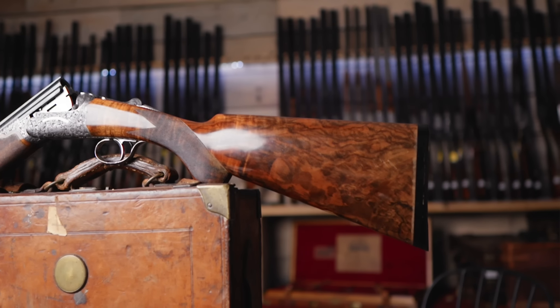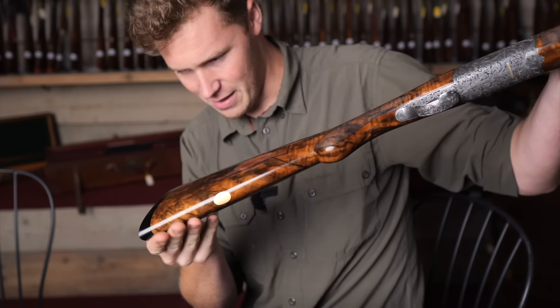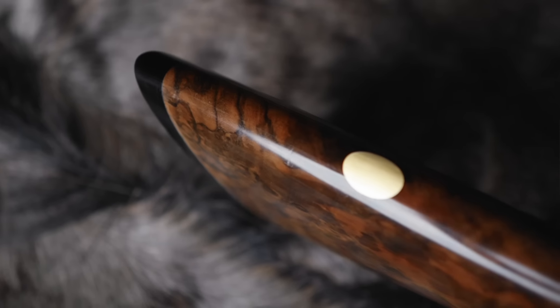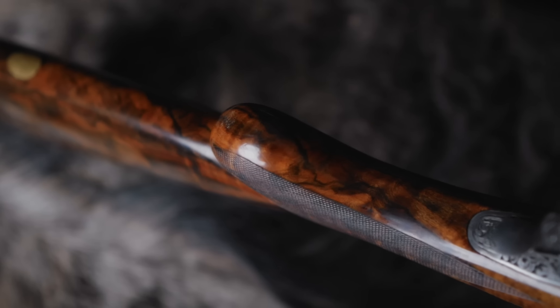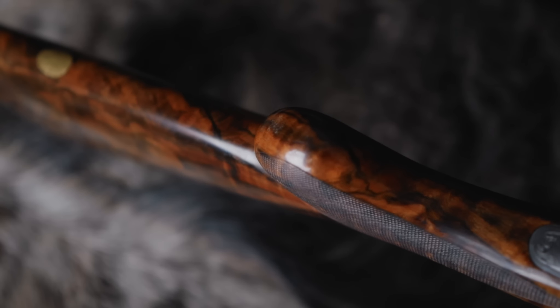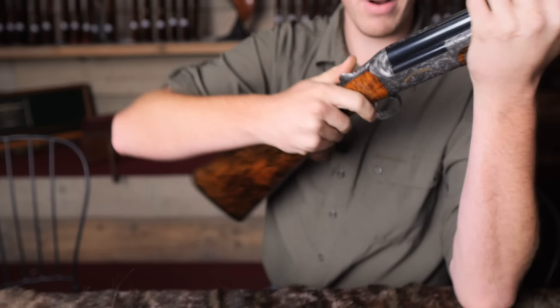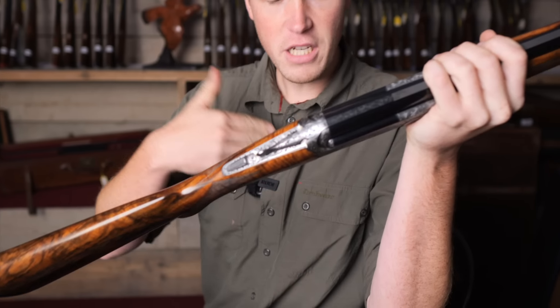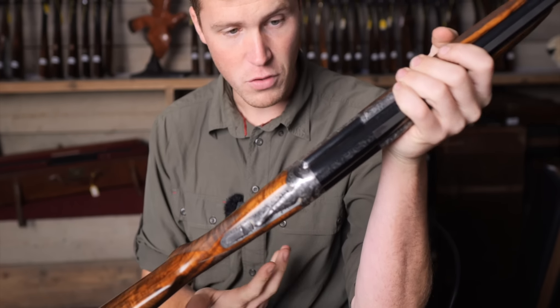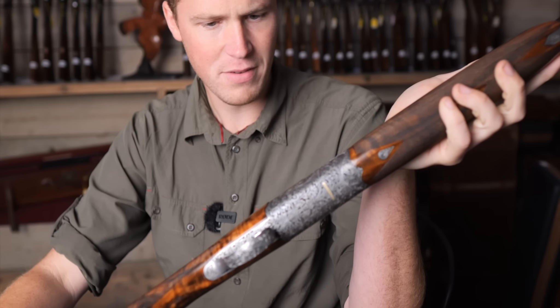The stock on this particular model is just over 15 inches with a black plastic Bakelite pad, fully figured with a pistol grip. Every single gun Abbiatico made after, I think, 1975 was custom - you could literally order whatever you wanted. In the modern era, after the passing of one of the founders, they changed slightly, re-released a lot of new models, this being one of them, honouring their past but living in the modern era, and they did a very good job of that.